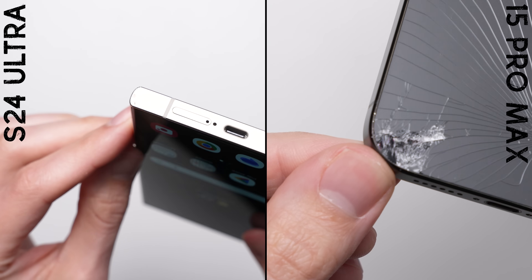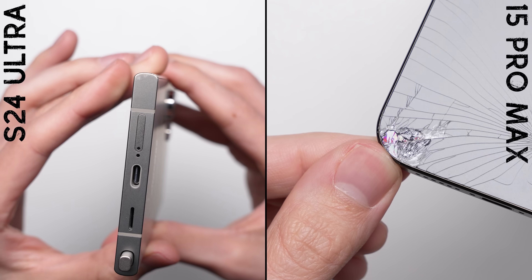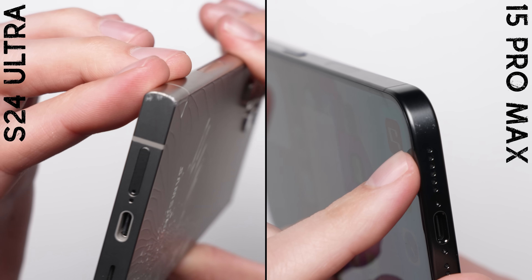However, the iPhone's rear glass is starting to fall apart — you can see that chunk of glass missing right there at the impact corner. So while the iPhone's frame looks better, I'm going to have to call it a tie in round number two.